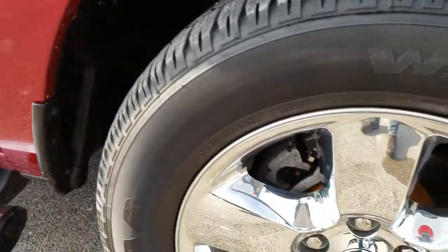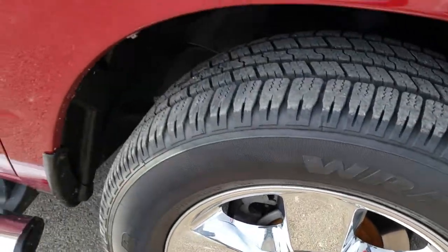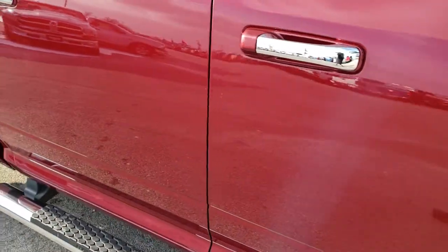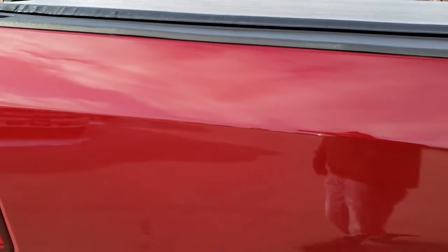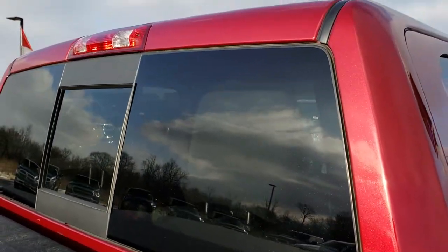The passenger side fender is in nice shape as well, and the passenger side rim has no scuffs or scrapes. As you go down this side of the truck you can see just how clean the body is — how reflective and mirror-like that paint is. We take these HD videos so if you are far away or just cannot make the trip down, you can still see and hear the truck and have confidence in the vehicle before you even get here.